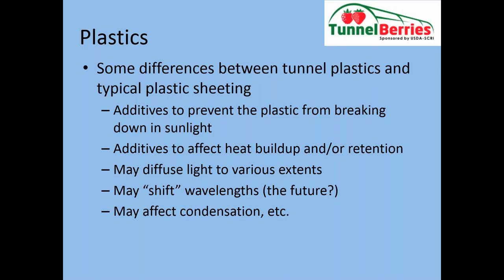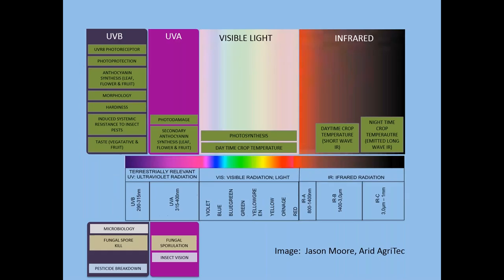There may be other additives that affect heat buildup or retention within the tunnel. There may be some additives that help with diffusing the light to different extents. In the future, we may be seeing plastics where the wavelengths are actually shifted differently as they hit the plastic — so the wavelength entering the tunnel may be different than what comes through on the inside. There may also be other additives either added to the plastic or coating it that might affect how water condenses on them.